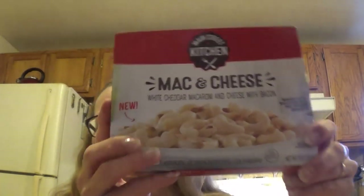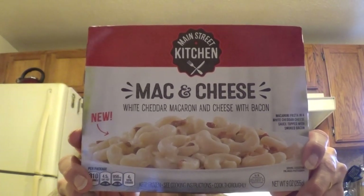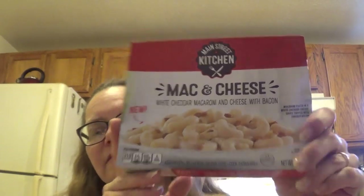Hi everybody, this is part two of the Dollar Tree haul. My first part was done on Saturday; this part two is done on Monday. First thing I got is some mac and cheese from Main Street Kitchen — it has bacon bits in it. Very, very good. I like this.